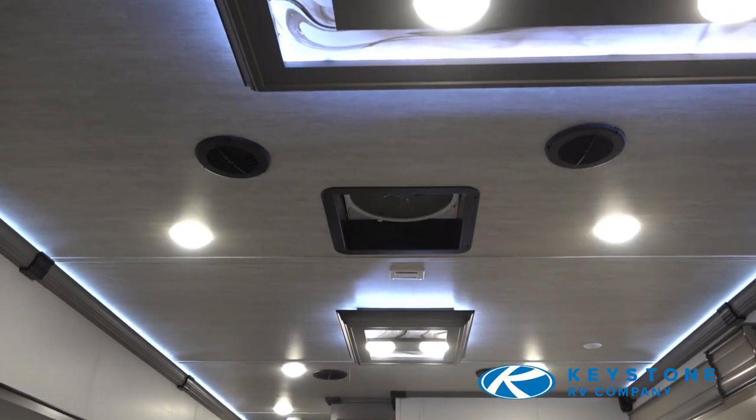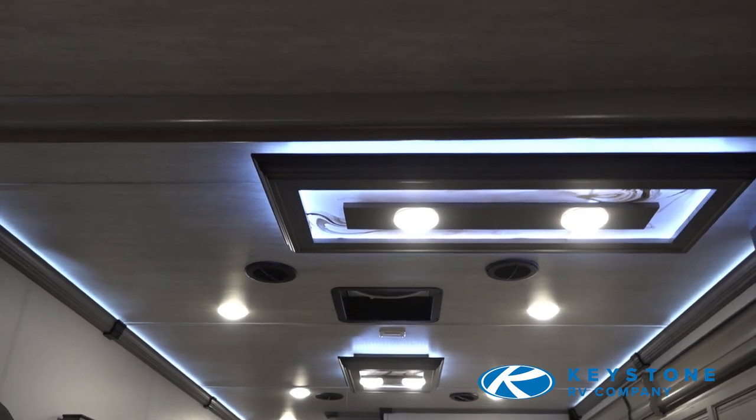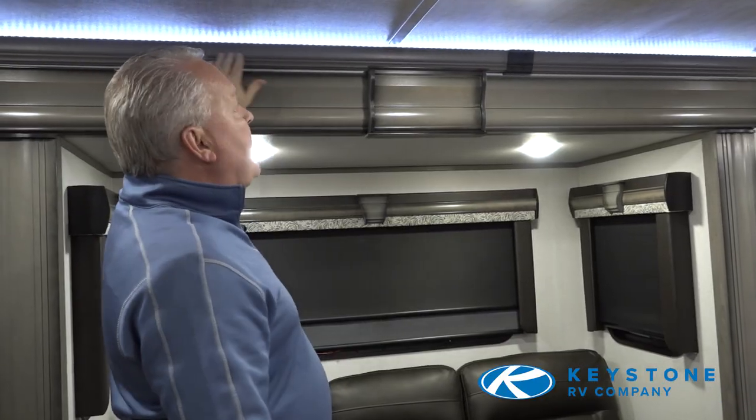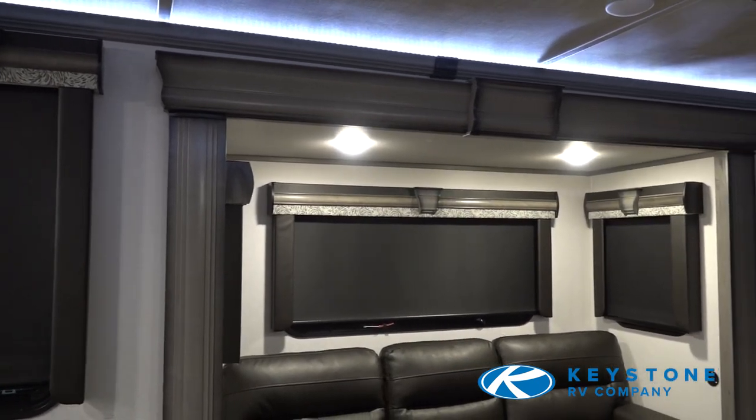A couple of the changes we made to the overall interior: our ceiling panels have gone to the Travertine Illusions — it's a really nice soft texture versus plain white or off-white. Also, our backlit LED crown molding has been a great addition to the Modern Maple edition.